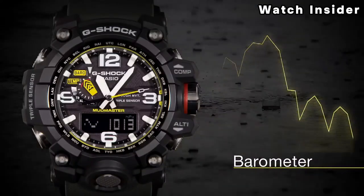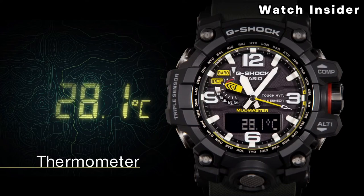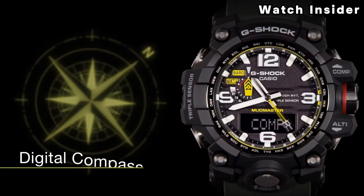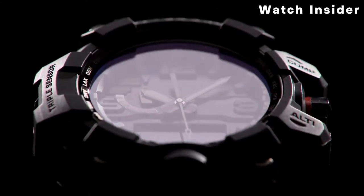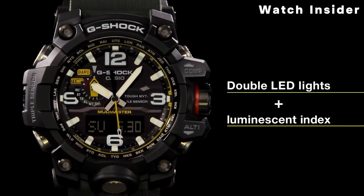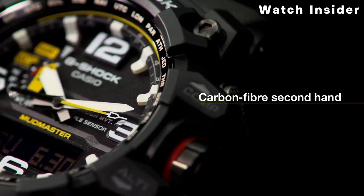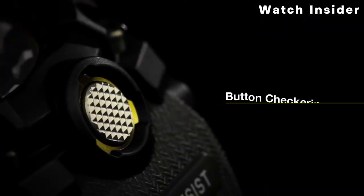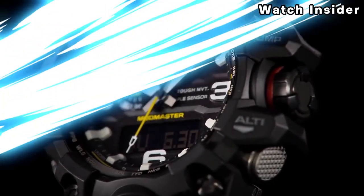The watch features tough solar technology, powered by sunlight or artificial light, reducing the need for battery replacements and ensuring the watch remains operational even in low-light conditions. The GWG-1001 A3 Mudmaster combines both digital and analog displays — the analog display provides a traditional watch face, while the digital display offers additional information and features.